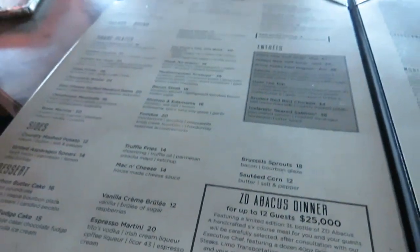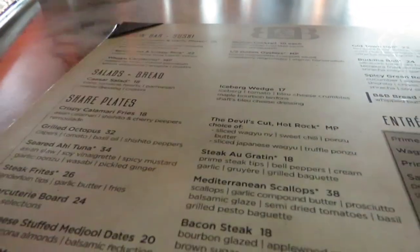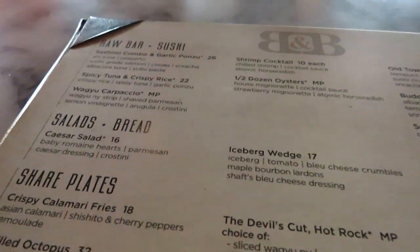So this is my first time trying the Bourbon and Bones dinner menu. We love coming for brunch but I was asked to come out here for the dinner menu. As you can see, it's a low light environment but the food and the nostalgic environment is totally worth it.